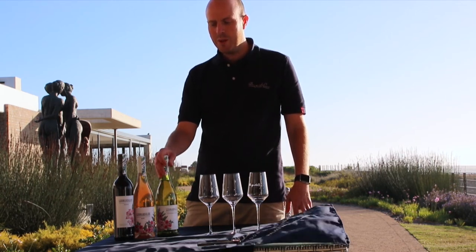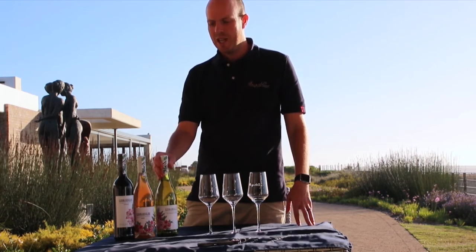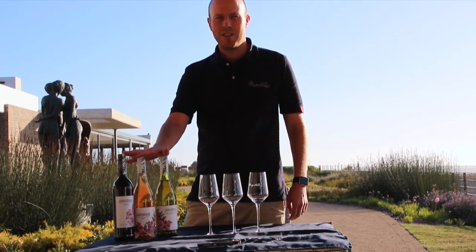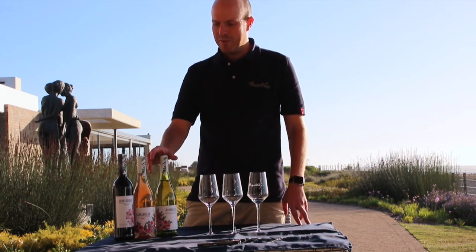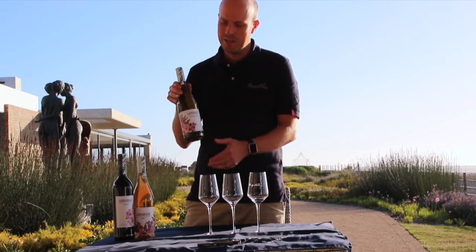We thought while we're soaking up the last bit of sunshine on this side of the world, soon it will be your turn. For spring and summer coming up, we've selected a few wines for you — a little promo just to get you through these days. We've decided on doing a promotion on our Lennersley range of wines.